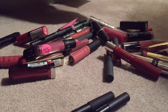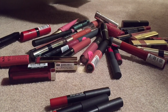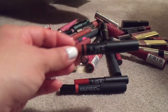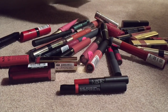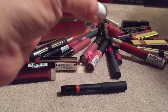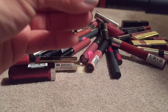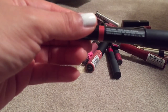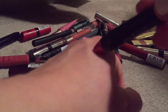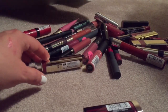I'm going kind of quick, I apologize. This is a NARS satin lip pencil in Recugian — keeping. This one is the velvet matte lip pencil in Cruella — keeping. And this is a NARS velvet gloss lip pencil in New Lover — keeping this one too. So all the NARS pencils are staying.